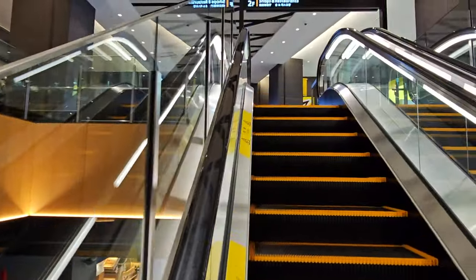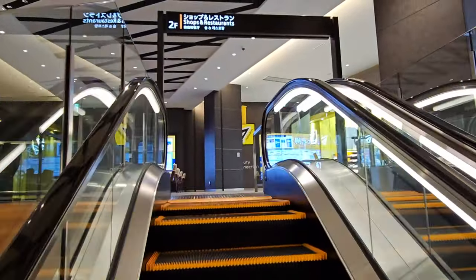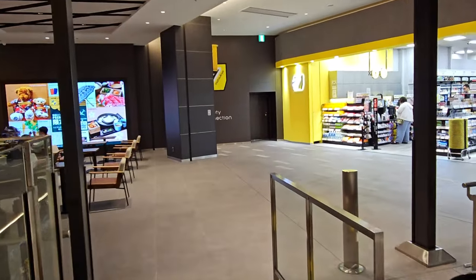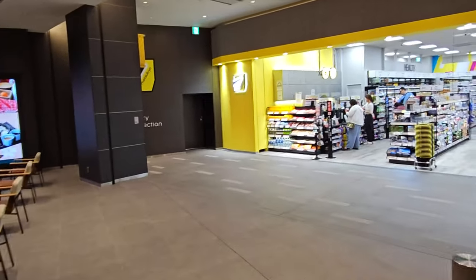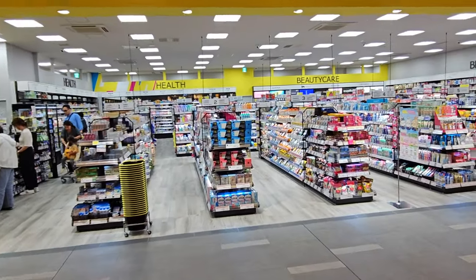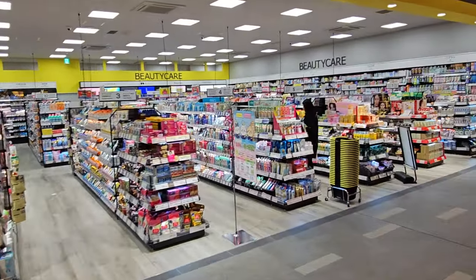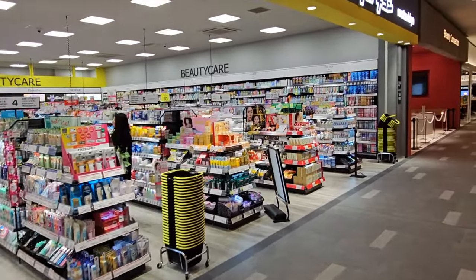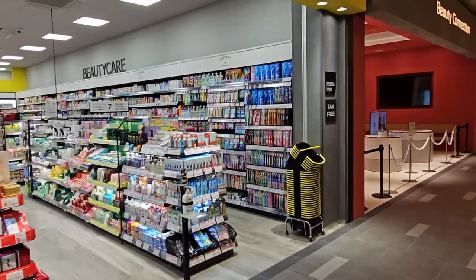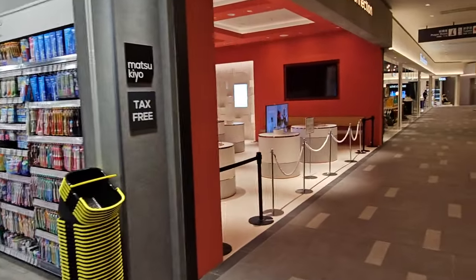My wife's favorite spot is definitely the big Japanese drugstore Matsukiyo, where you can get all sorts of Japanese makeup products — it's brightly lit. So if you didn't find all the makeup you wanted in Tokyo, this is a good spot to look for more.